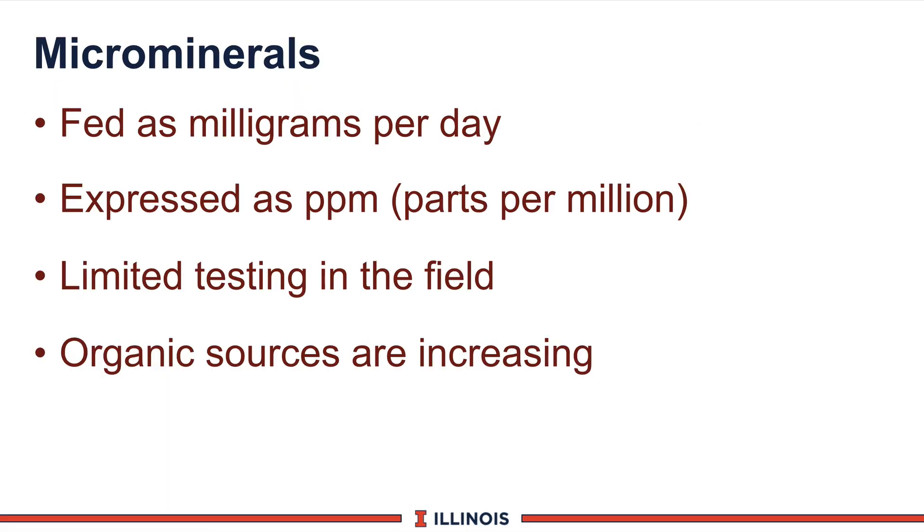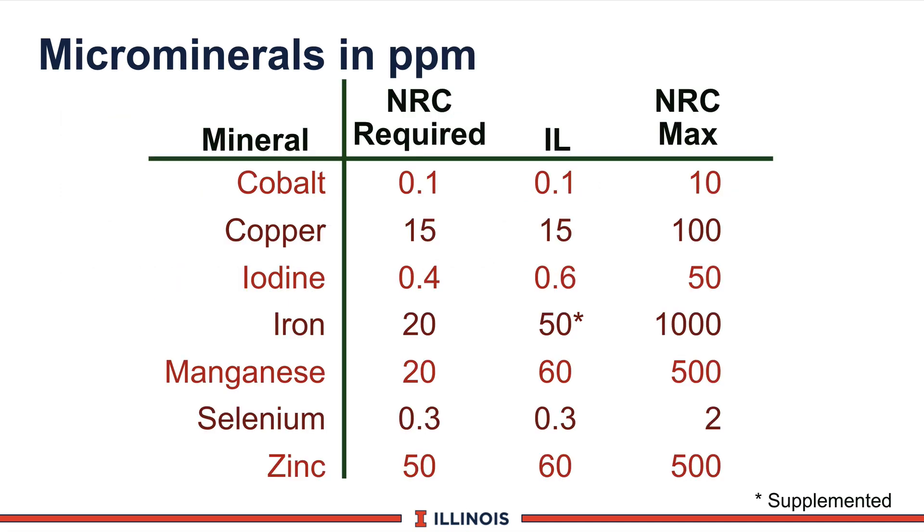Microminerals have some unique characteristics when feeding in dairy cattle rations. First of all, they are fed at very low levels, usually expressed as milligrams per cow per day. When measuring them in rations, they are expressed as parts per million, or in some cases, parts per billion. Usually there is very little testing that occurs in the field, and organic sources are now being looked at as supplemental sources of micronutrients. This PowerPoint will look at various levels of recommended micronutrients in the ration.